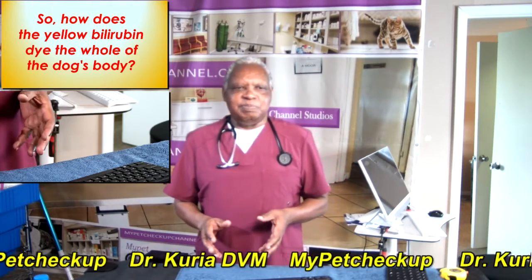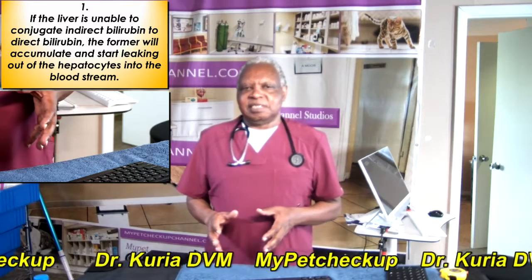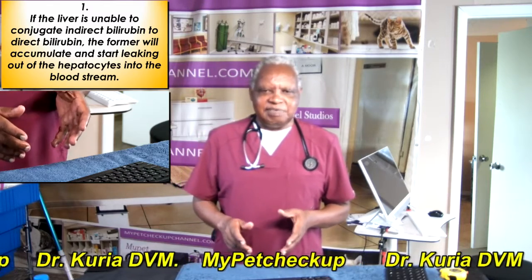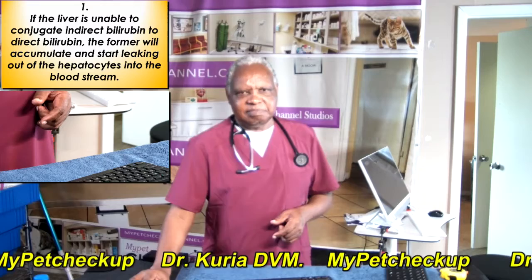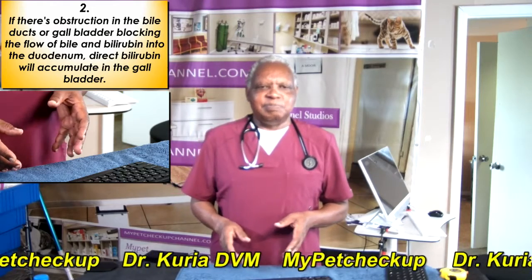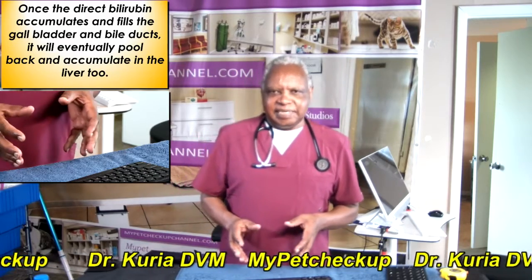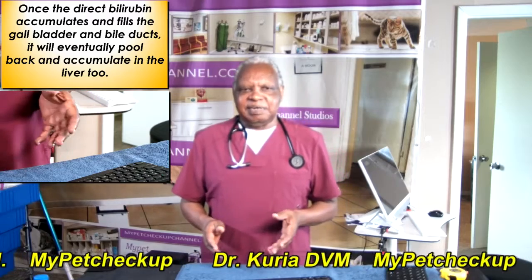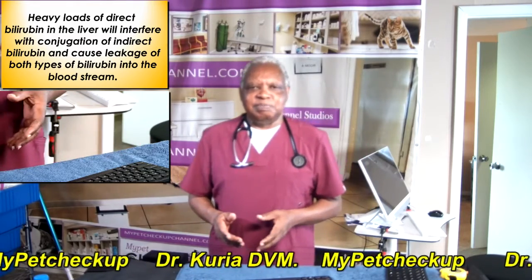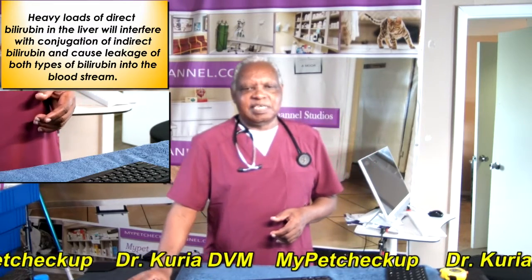So how does the yellow bilirubin dye the whole of the dog's body? If the liver is unable to conjugate indirect bilirubin into direct bilirubin, the former will accumulate and start leaking out of the hepatocytes into the bloodstream. If there is obstruction in the bile ducts or the gallbladder blocking the flow of bile and bilirubin into the duodenum, direct bilirubin will accumulate in the gallbladder. Once the direct bilirubin fills the gallbladder and the bile ducts, it will eventually back up and accumulate into the liver too. Heavy amounts of direct bilirubin in the liver will interfere with the conjugation of indirect bilirubin and cause leakage of both types of bilirubin into the bloodstream.